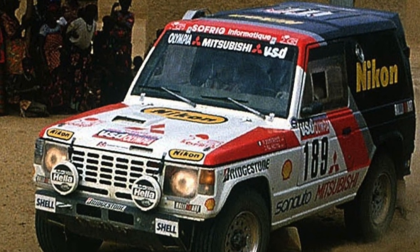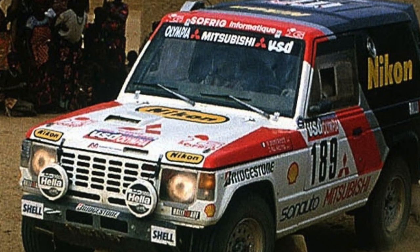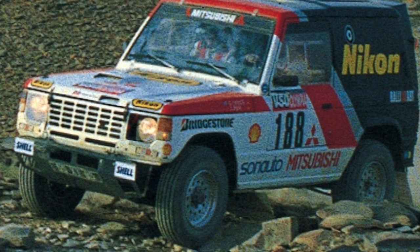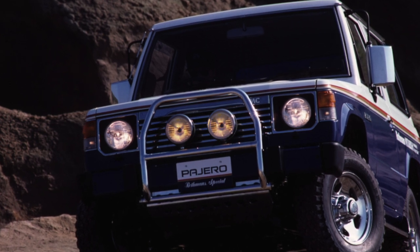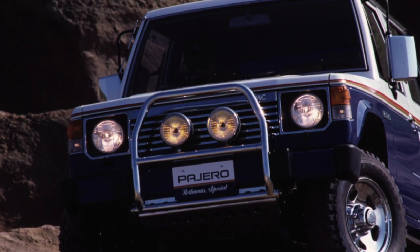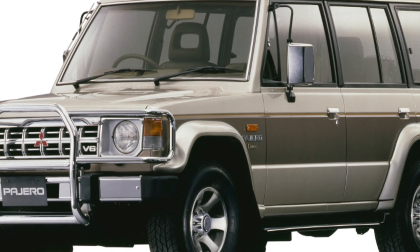Pajero manual transmissions are considered eternal. Automatic transmissions are generally just as reliable. The rear axle gearbox is called indestructible by mechanics. The same applies to cardan shafts, subject to their regular lubrication. The steering is also made with a large margin of safety. The power steering pump cannot be repaired, but a second-hand one can be found during disassembly.